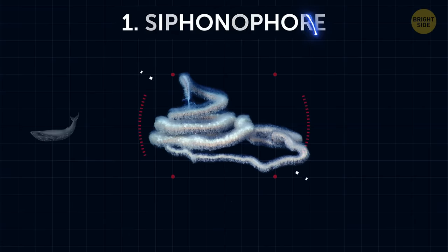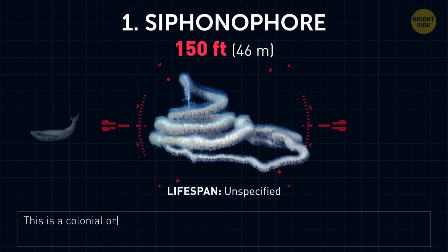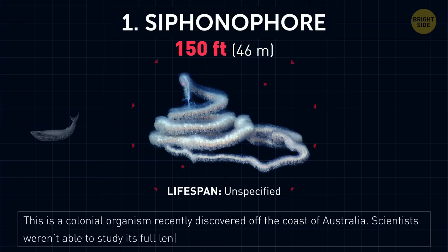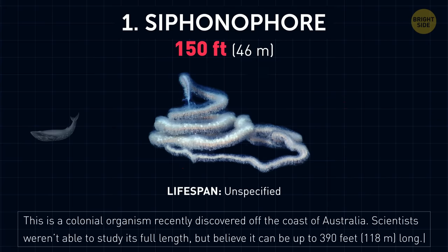And the winner is... Siphonophore. This is a colonial organism recently discovered off the coast of Australia. Scientists weren't able to study its full length, but believe it can be up to 390 feet long.